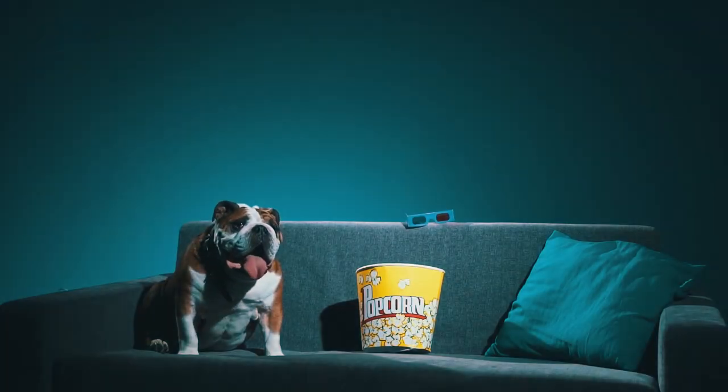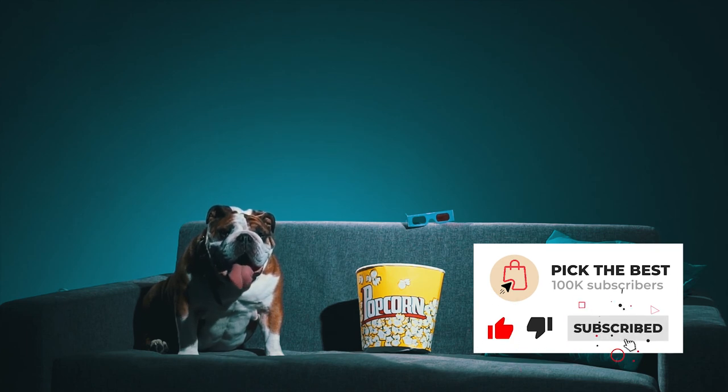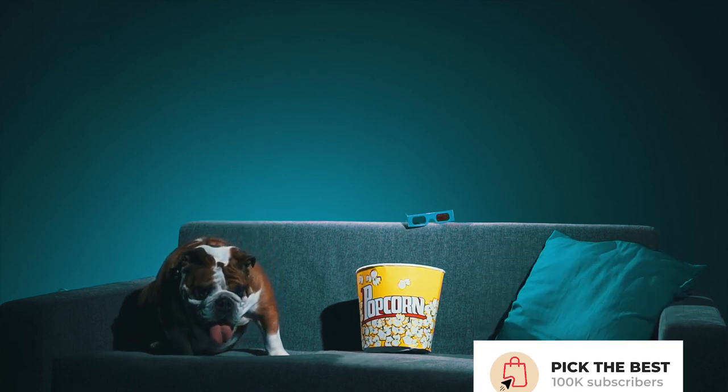This is all for today. Thanks for watching the video. Please subscribe to the channel for more videos. I hope to see you guys next time.